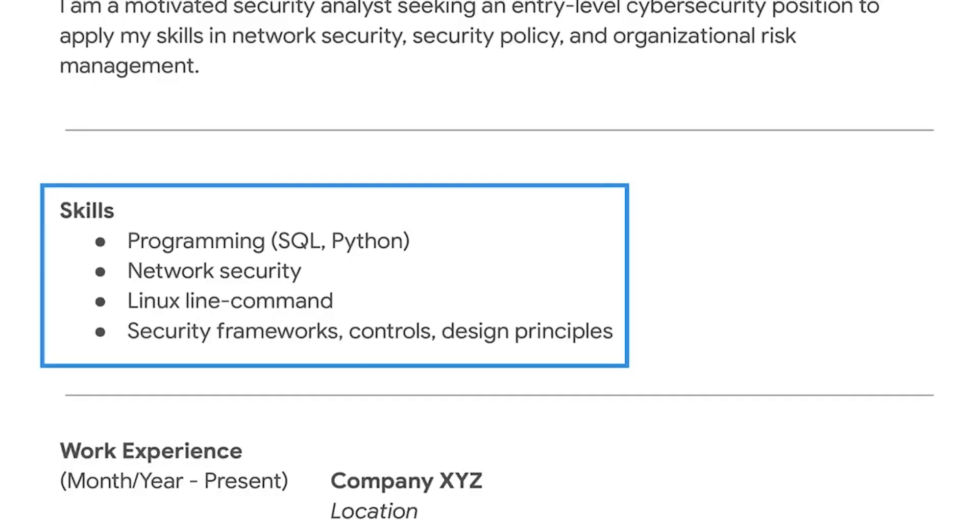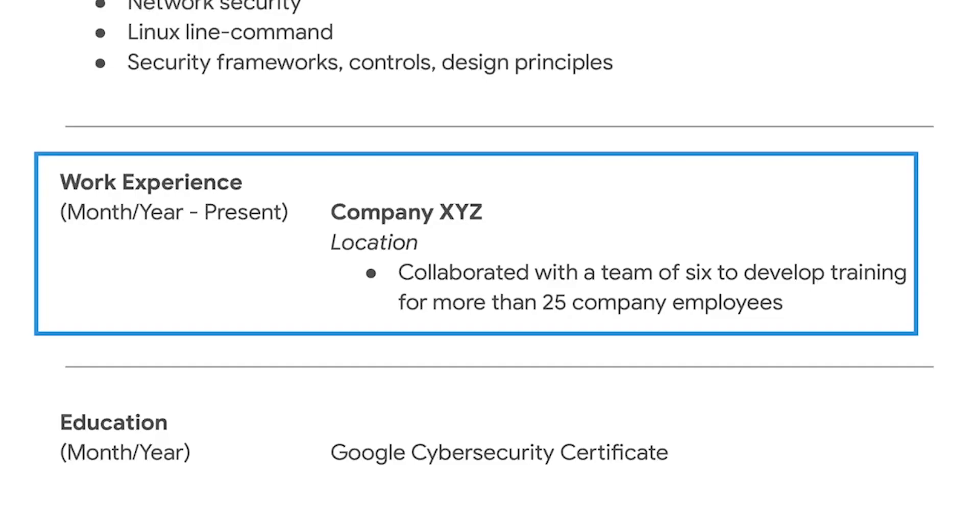Following your name and summary statement is the skills section. This is a bulleted list of the skills you've learned in this program that are related to the position. Employers usually like to know about your previous work experience. In the experience section, you'll list your work history. Underneath each job entry, provide a list of the skills and responsibilities you performed.